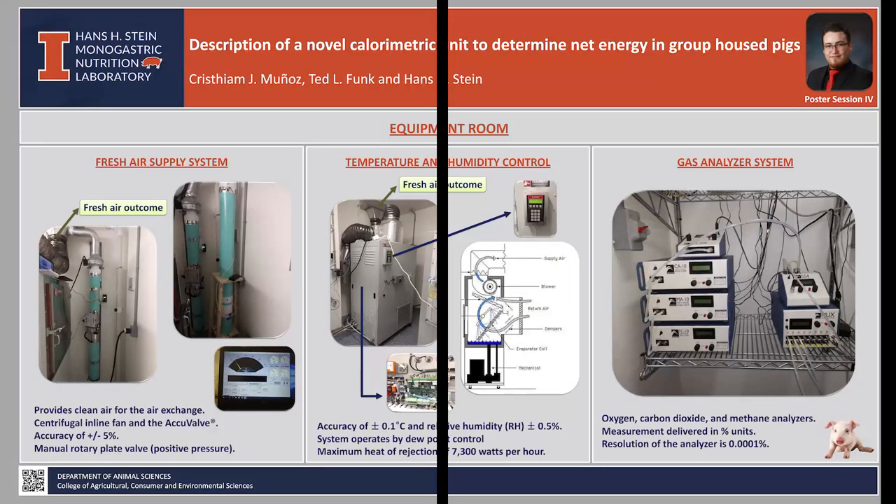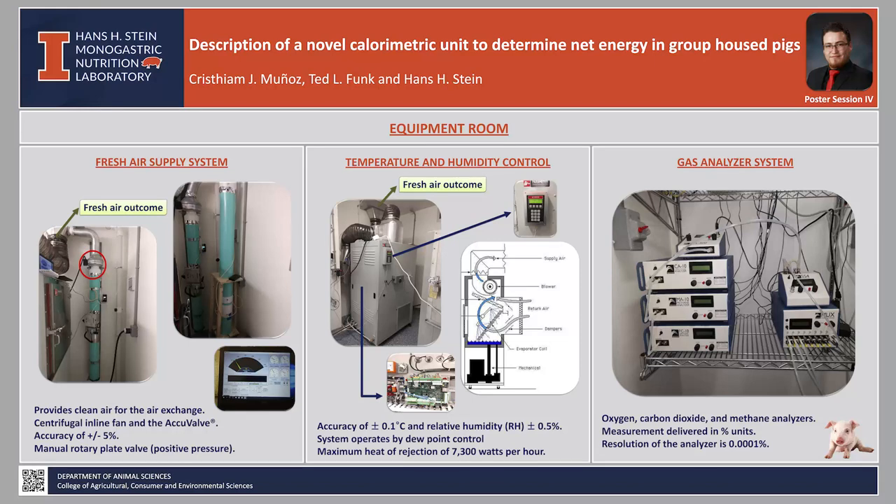In each chamber room, two fresh air supply systems are placed. These systems provide clean air for the air exchange into the chamber and provide the baseline needed for the gas analyzer. The fresh air exchange system consists of a centrifugal in-line fan and an accuvalve. The valve has an accuracy of plus or minus 5%. The chamber pressure is regulated by a manual rotatory plate valve located in the exhaust duct. Chamber temperature can be controlled with an accuracy of plus or minus 0.1 degrees Celsius and plus or minus 0.5% for relative humidity. This level of precision is ensured by the use of the dew point control system.